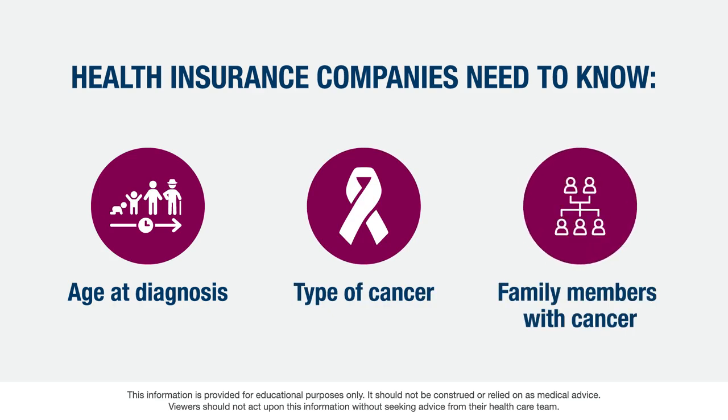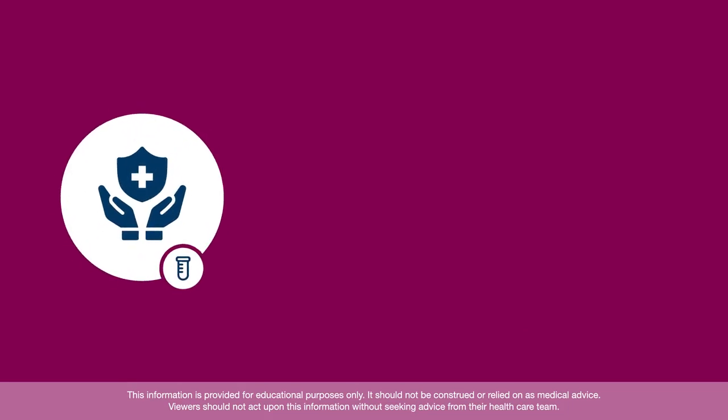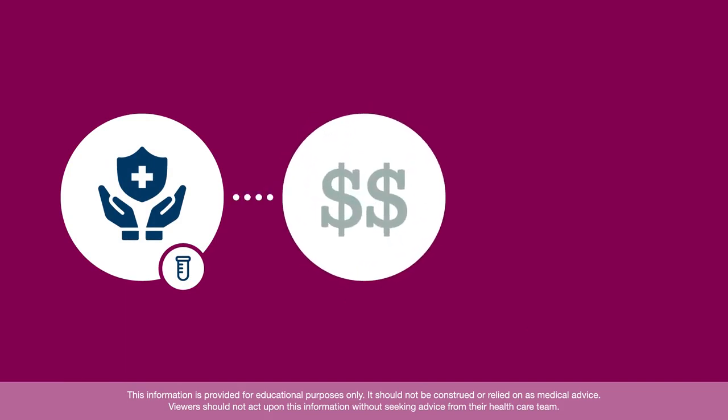Coverage may depend on factors such as the age at which you were diagnosed, the kind of cancer you have, and whether other members of your family have cancer. The important thing to remember is that different insurance providers may cover different testing options depending on a variety of factors.